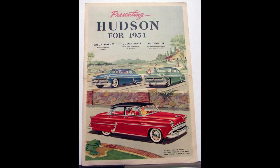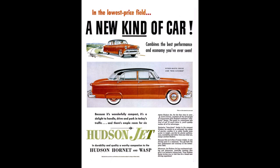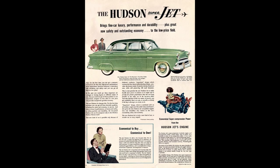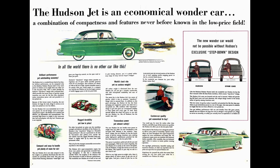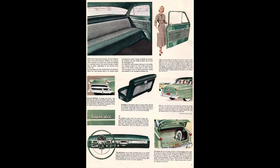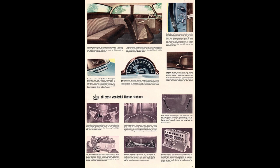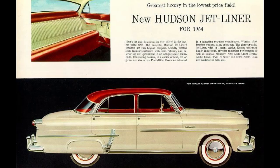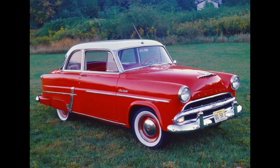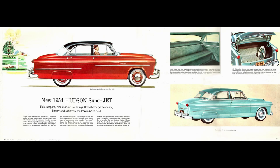The 1954 Hudson model lineup — not in any particular order: Wasp, Super Wasp, Hornet, Italia, and then there was the Jet. Hudson offered the Jet from 1953 to 1954. The Jet was built by coachbuilder Murray — the first time Hudson contracted an outside coachbuilder since the 1930s. It's also important to note the Jet does not have the step-down design shared with all the senior Hudsons. The Jet could be had in three trim levels: Jet was the base, Super Jet was in the center, and Jetliner was at the top. Body styles included a two-door Hollywood hardtop, two-door sedan, and four-door sedan. They did build one convertible, as this car was built to compete with the Nash Rambler.